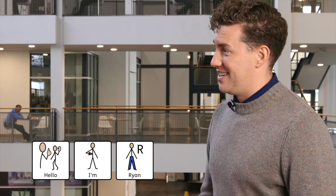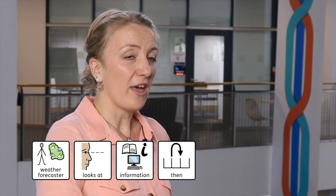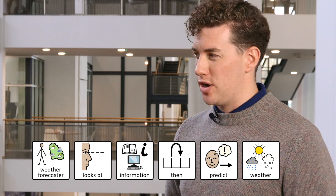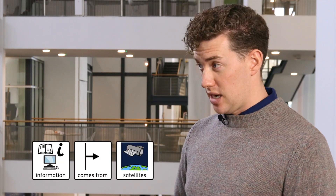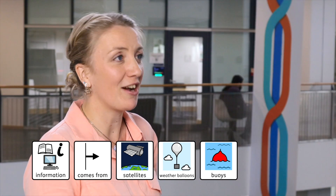Hello, I'm Ryan. Hi, I'm Rosanna. I'm a weather expert here at the Met Office. A weather expert studies the weather and the climate. A weather forecaster looks at information, then they predict the weather. My book says information comes from satellites, weather balloons and buoys at sea — is that right? Yes, that's right. We also use information from weather stations. A weather station is a place outdoors with weather instruments like these.